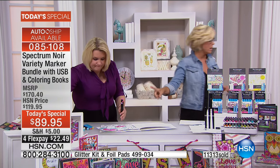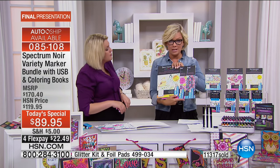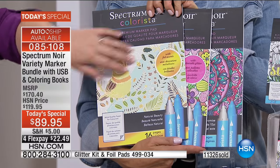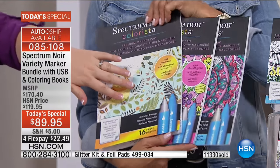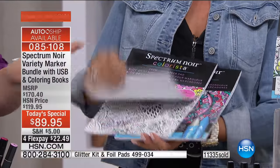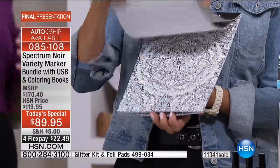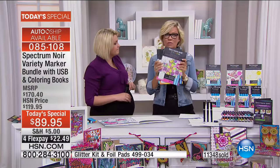The larger coloring books are available right here, item 499-034 - all three different and unique. The front one has foiling - you can see the spot foiling all over. Then you have the glitter one, which is the large floral design. And then the mandala - if you want to really lose yourself in the book, that's the one. All three are available on 499-034, very limited.